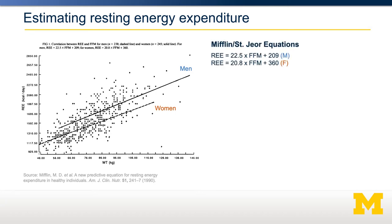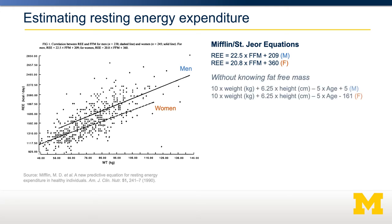Using regression, you can calculate the relationship between weight, resting energy expenditure, and sex. These equations are known as the Mifflin-St. Jeor equations. The first includes fat-free mass, because fat-free mass is the strongest predictor of resting energy expenditure, with separate equations for men and women. Sometimes we don't know somebody's fat-free mass, as it requires special instrumentation, so there's another set of equations requiring only height, weight, age, and sex.